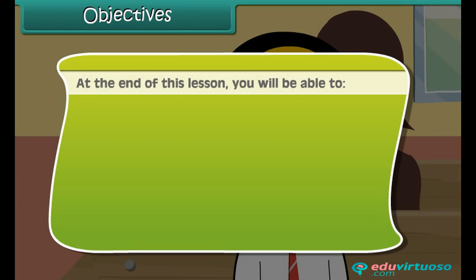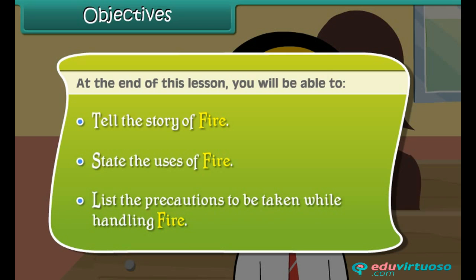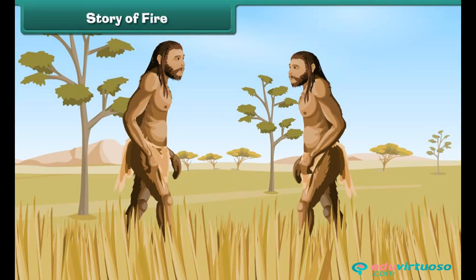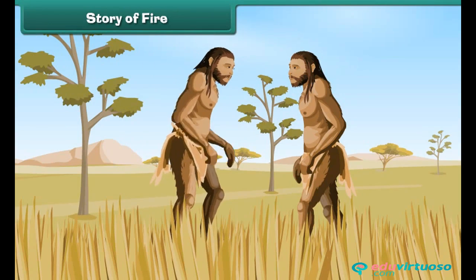Objectives: At the end of this lesson, you'll be able to tell the story of fire, state the uses of fire, and list the precautions to be taken while handling fire.